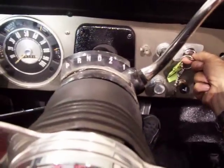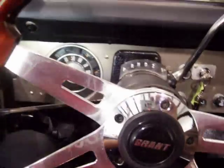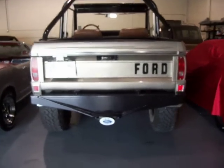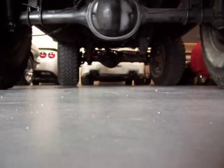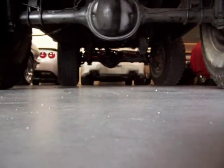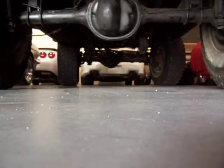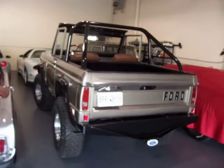Real nice tone from the dual exhaust. Sits right at home with all the other classic cars you may own or want to own, just a lot of fun. Very healthy 302, just a lot of fun to drive.